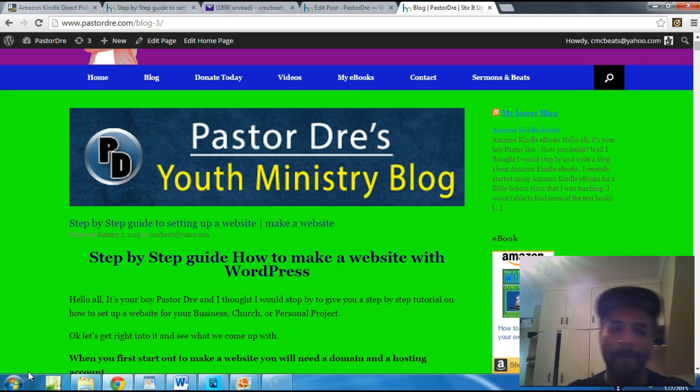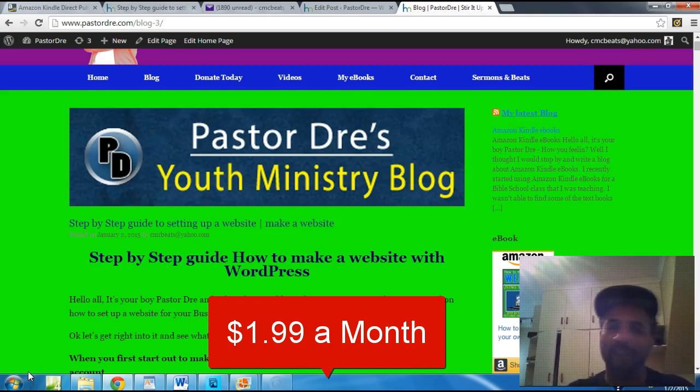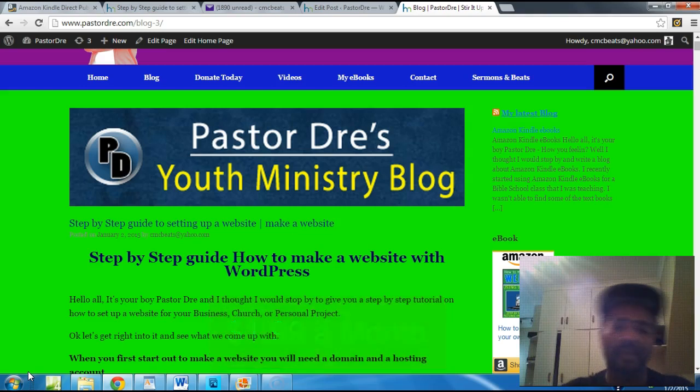Whether it's for your youth ministry, youth ministry website, church website, or maybe you got a rap group or a business — it's time to take your online game to another level. I want to show you how you can set up your own website, your own blog for $1.99 a month. It's unlimited emails, unlimited bandwidth. So let's get right into it.